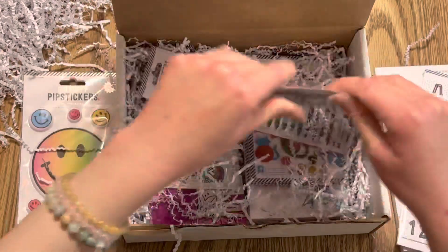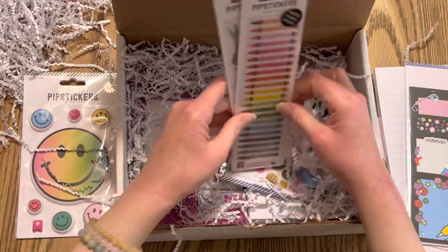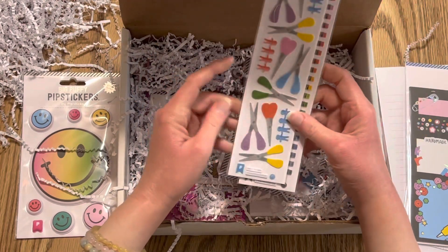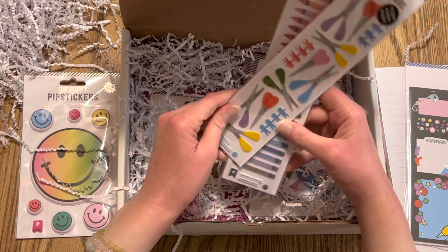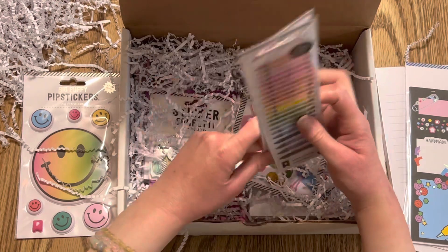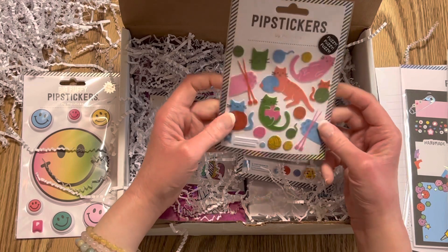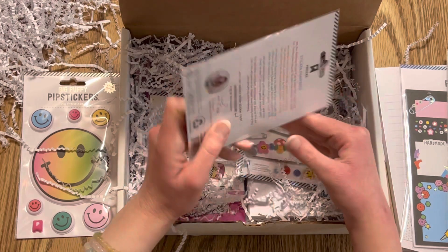Next we have some cute fuzzy crayons — I love fuzzy stickers. And then we have little scissors and paper cutouts of people. Then more fuzzy stickers — these are cats with yarn, and I love to crochet. I just haven't done it in forever, but I have a cabinet full of yarn that I probably should use!